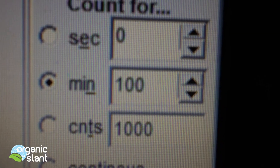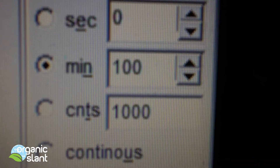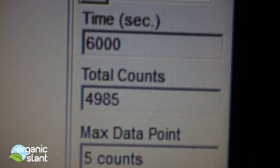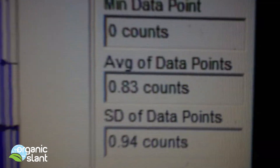Here's the 100-minute test on the Yukichi green tea, straight from Japan, organic. That'll be 6000 seconds — 4985 counts, five-count high. The average data point is 0.83.